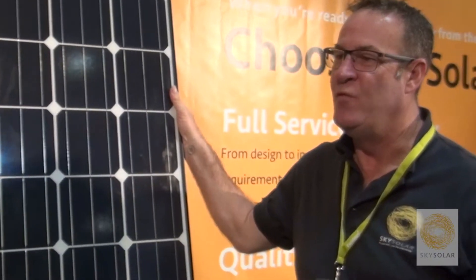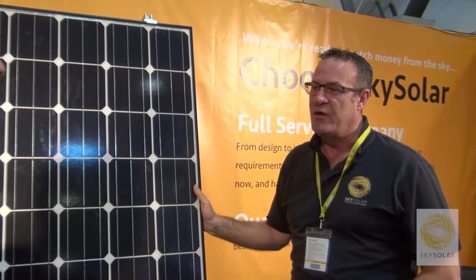It's a consistent panel, so every panel is going to come out and consistently perform at its wattage. Anodised alloy frames, so no rusting, no corrosion.